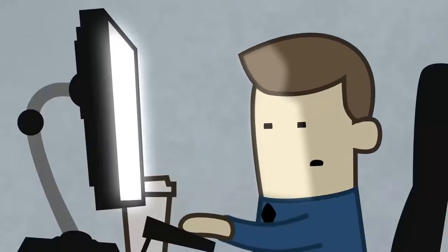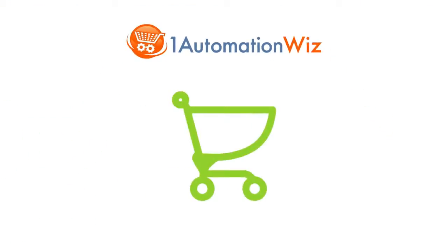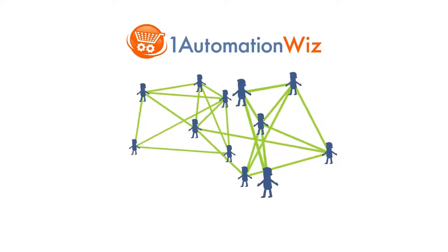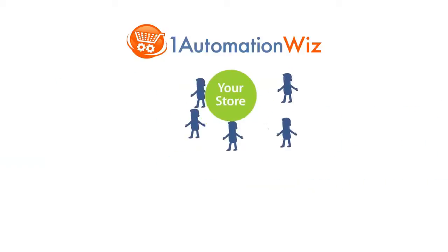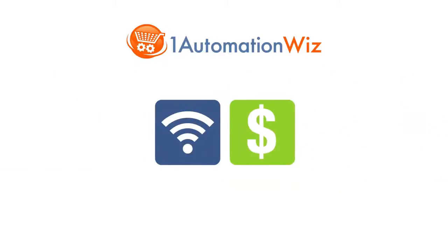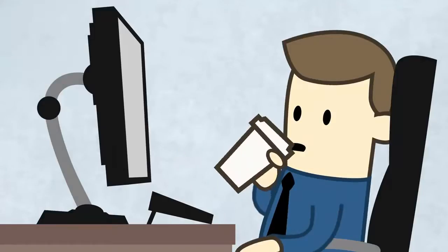Listen, as well as you know your product or service, that's how well we know e-commerce and online marketing. So One Automation Whiz combines everything you need: shopping cart software, customer database management, email marketing tools, e-coupons, affiliate software, mobile payment gateways, and more. And it's all yours for less than you probably spend on coffee every day.